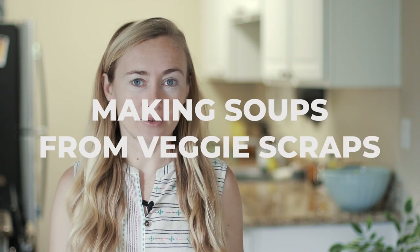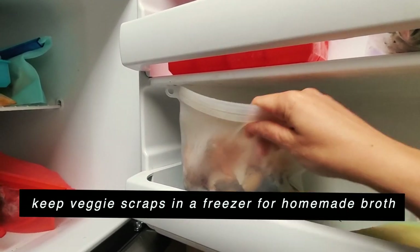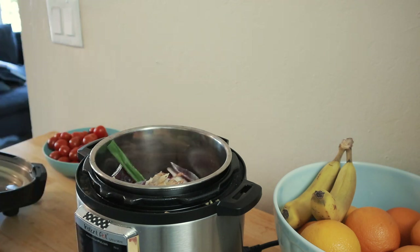A game changer for me was learning you can cook with food scraps. In my family we cook a lot of soups — ramen, pho, regular soups — so every time I cook something, I have a special food scraps bag in the freezer. It can contain carrot peels, little pieces of onion I didn't use, or even some wilted vegetables. Next time I make a homemade broth, I put all those scraps in. This is a great way to give a second life to food scraps and save money.